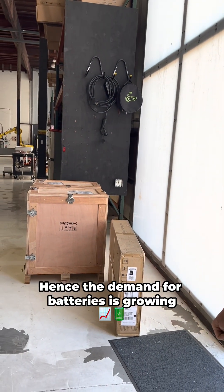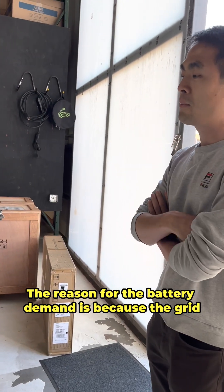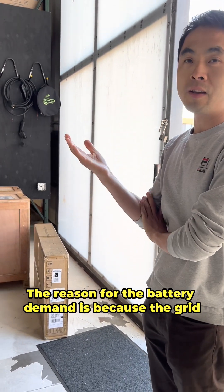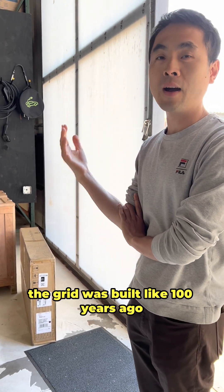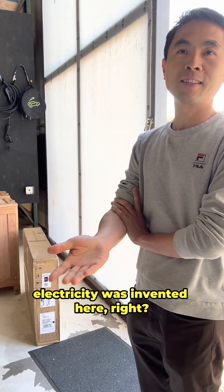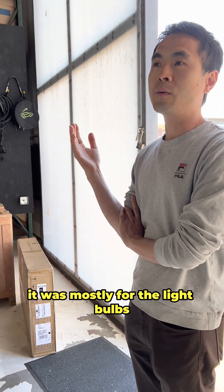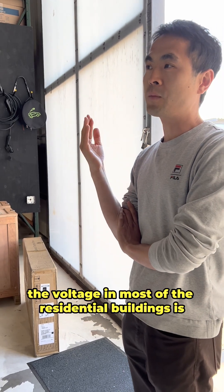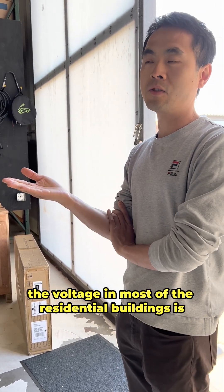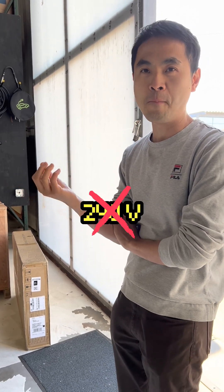The demand for batteries is growing because the grid, at least in the United States, wasn't built for electrification — it was built about 100 years ago. When they first built the electrical grid it was mostly for light bulbs, which is why the voltage in most residential buildings is 120 volt, not even 240.